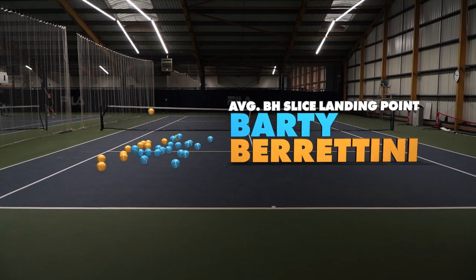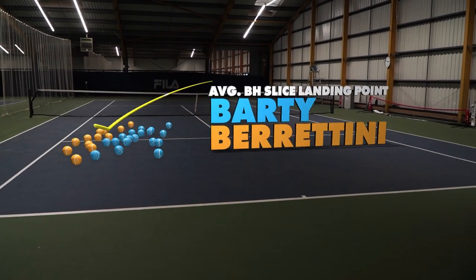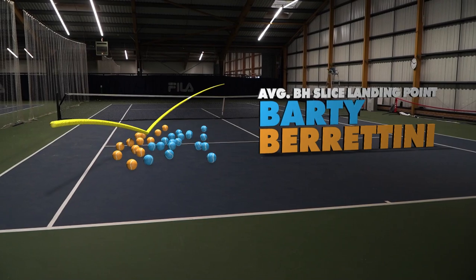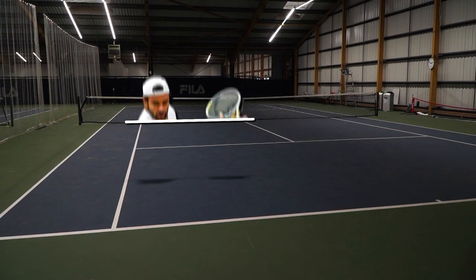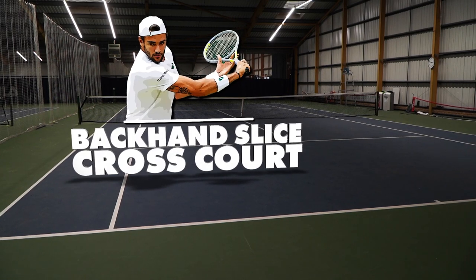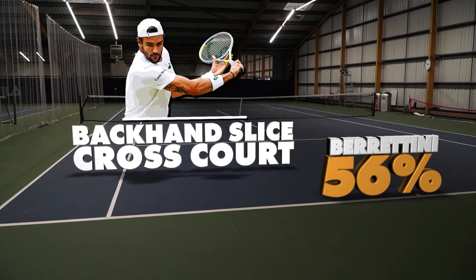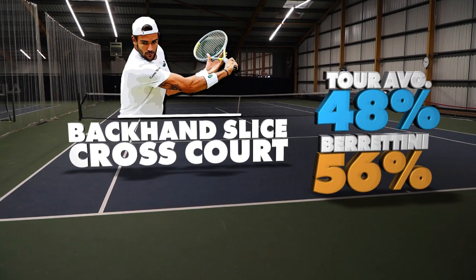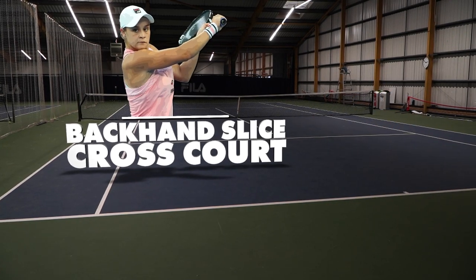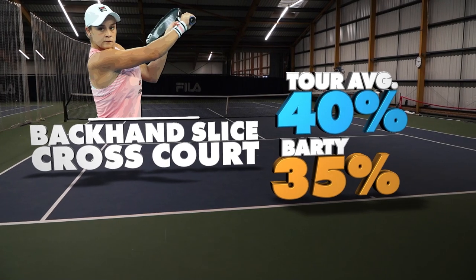Digging deeper, we compared both players' backhand slice locations to the rest of the tour. In this instance, we've interpreted a cross-court slice as one whose trajectory would dissect the singles lines. On the men's side, Berrettini's backhand slice dissects the singles lines an impressive 56% of the time — 8% more than the average player on the ATP tour. On the other hand, Barty's slice dissects the singles lines 5% less than the WTA tour average, opting instead to keep her slice more central.